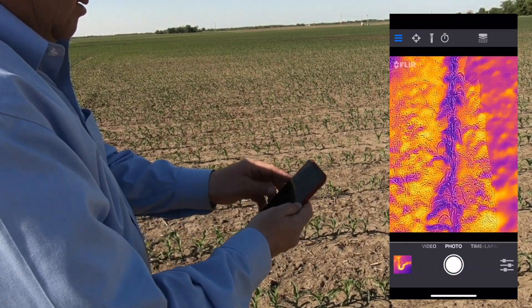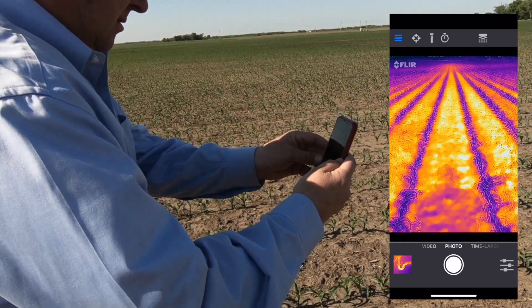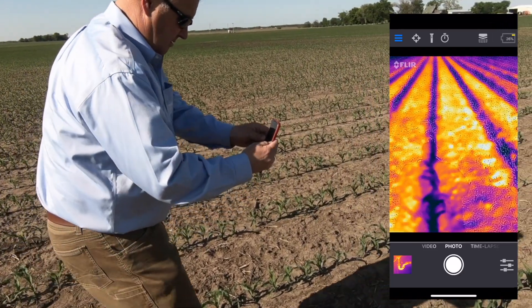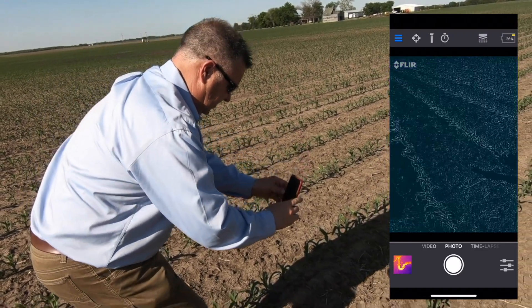I like my gadgets and technology. One of my favorites the last couple years has been the FLIR One camera — it's a little sensor you mount on your smart device, and voila, your smartphone becomes a thermal camera.